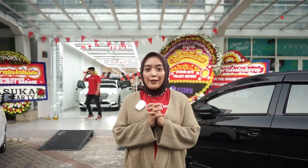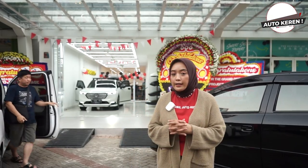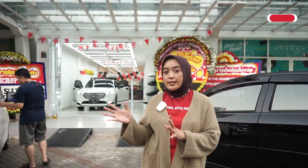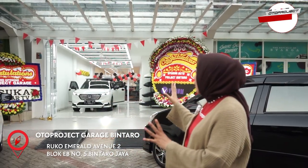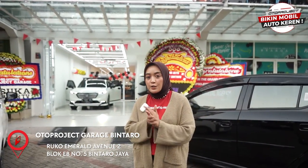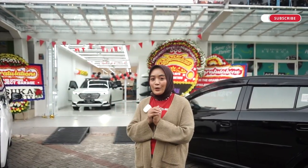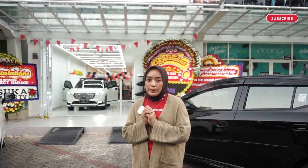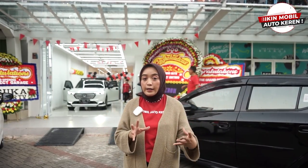Seperti itulah Oto Project Garage yang ada di Bintaro, yang sudah buka pada hari ini. Tadi kita sudah lihat dari lantai 1 ke lantai 2. Untuk sahabat Oto yang ingin melakukan pemasangan aksesoris bisa langsung datang ke sini di Ruko Emerald Avenue 2, Blok B Nomor 5, Bintaro. Buat kalian di luar kota, Oto Project ada dari Aceh sampai Papua dan bisa juga kalian dapatkan di Shopee, Tokopedia, dan Blibli.